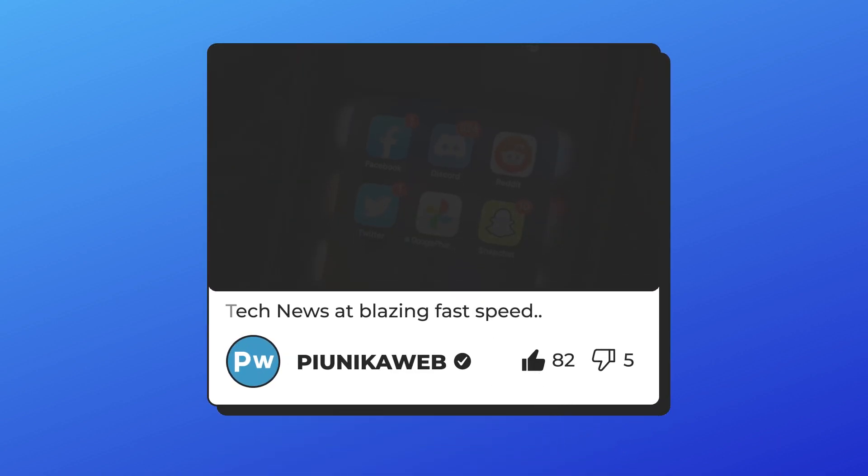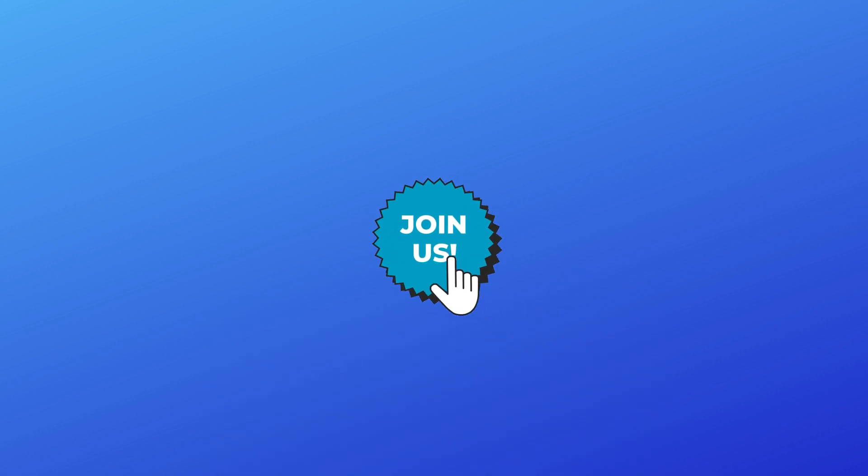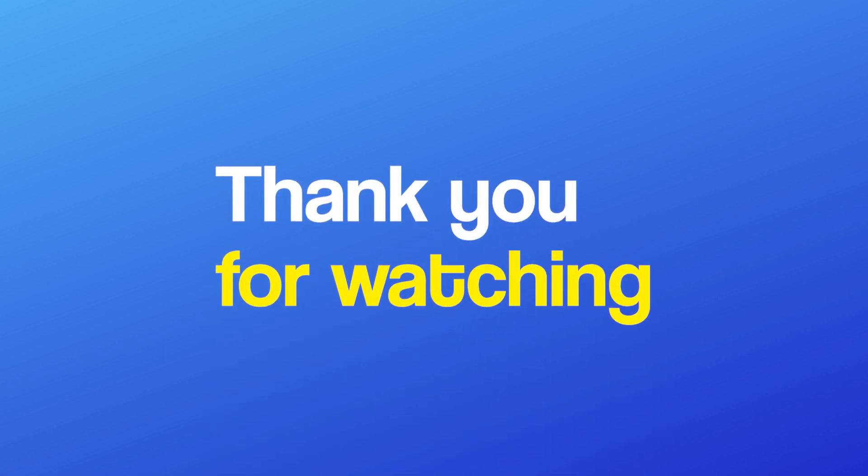Also, don't forget to like the video and join us here for more of our content. This was it for today's video. Thank you for watching.